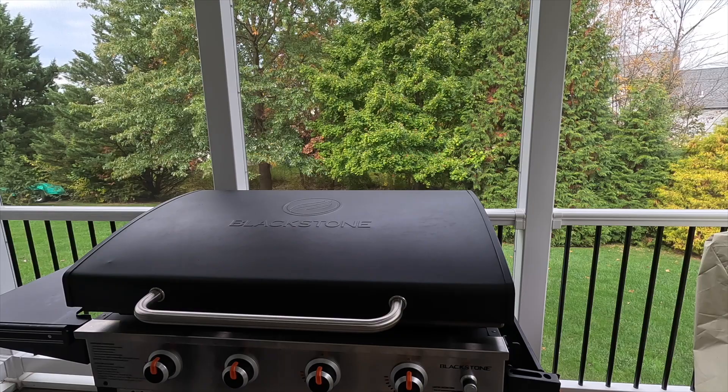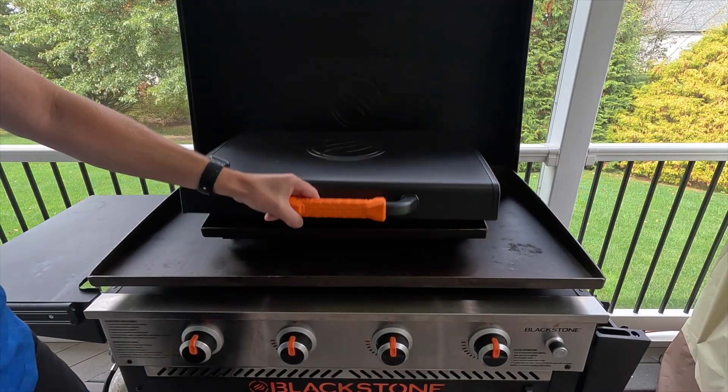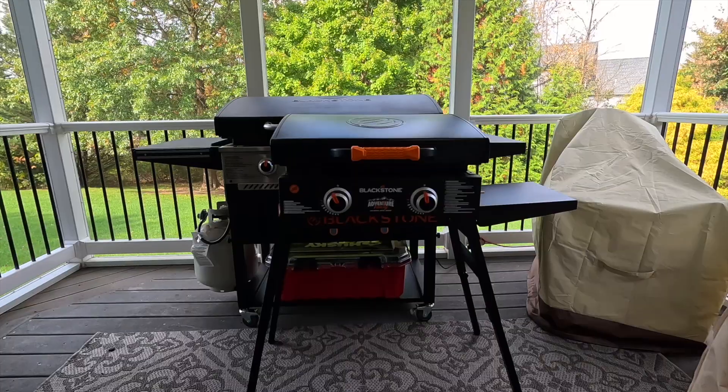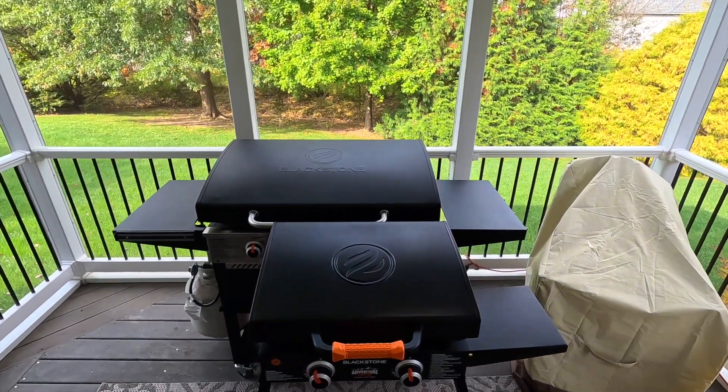Start by taking a look at the griddle on the 36 inch model. The 36 inch griddle is so big the entire 22 inch griddle easily fits inside. You can really see how much larger the 36 inch grill is. I lined the right edge of the griddle surfaces up so you can really see the overall footprint size.